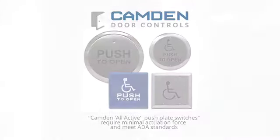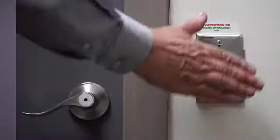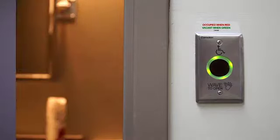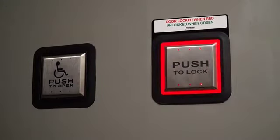The next component is a Camden push-plate switch to activate the door operator. We put one switch on the outside of the restroom and one inside. Camden offers a wide range of kits for single-door restrooms with the option for a single gang enunciator or an Aura illuminated push-plate switch, and even a solution for single occupancy washrooms with two doors.